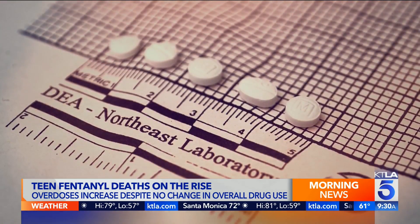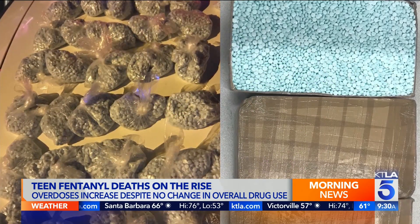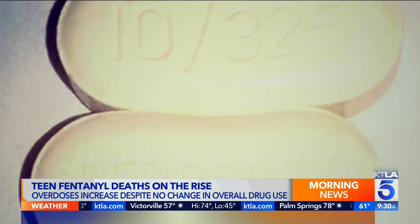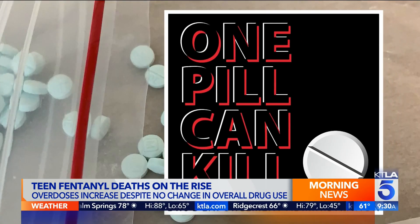Things like fentanyl test strips are a great idea — being able to test drugs of abuse before people use them. And just education around how much fentanyl has made it into both the illegal drug supply and also some drugs that people might be taking that they wouldn't necessarily think fentanyl would be in, like cocaine or benzodiazepines.